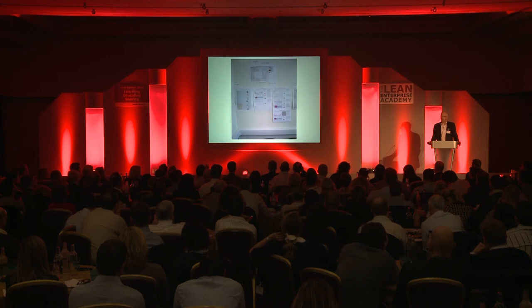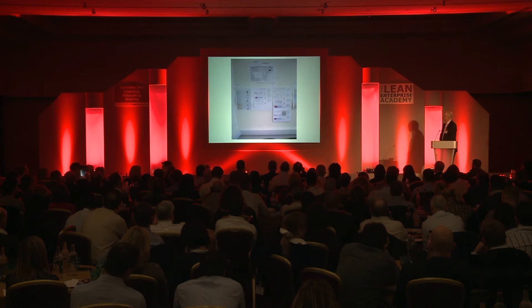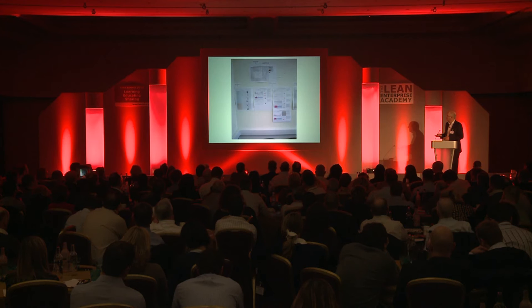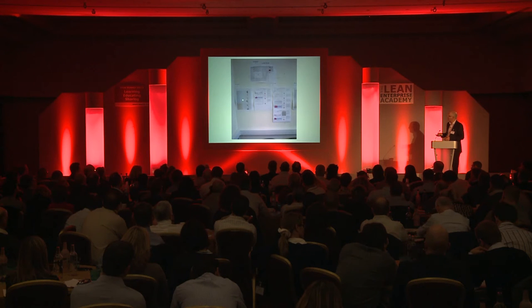This is our obeya — a meeting room we've changed into an obeya room. We've got the strategy deployment matrix on the wall, we've got the site plan to deliver it, and we've got our performance dashboard made up of a few metrics that come out of our deployment matrix. So we can see at a glance how we're doing.